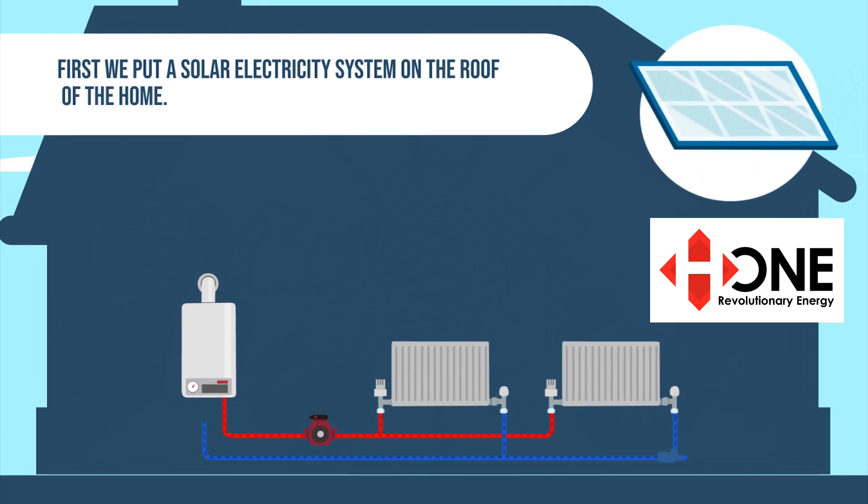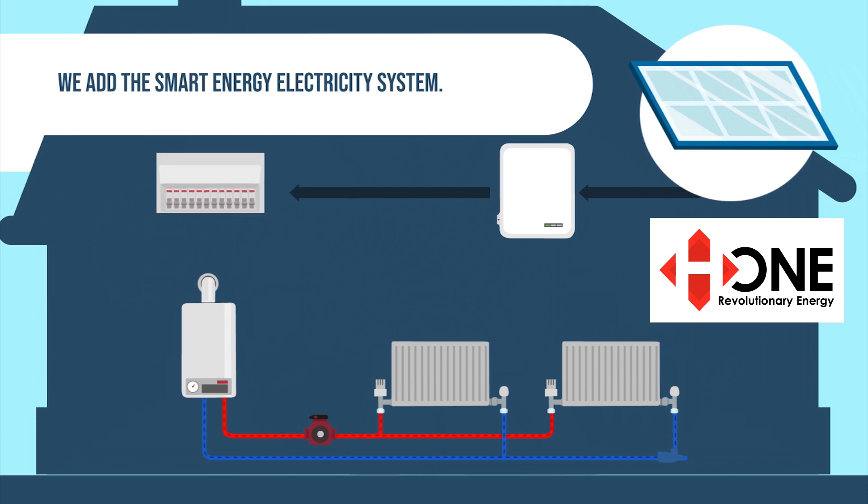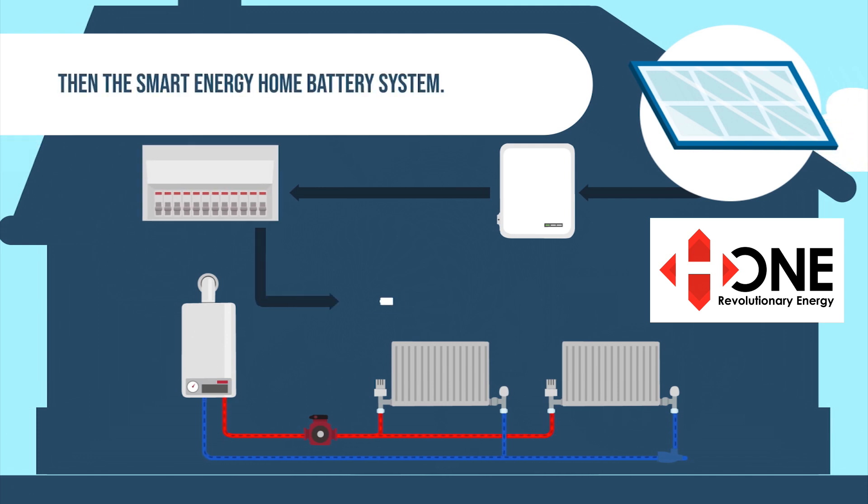First, we put a solar electricity system on the roof of your home. We add the smart energy electricity system, then the smart energy home battery system.